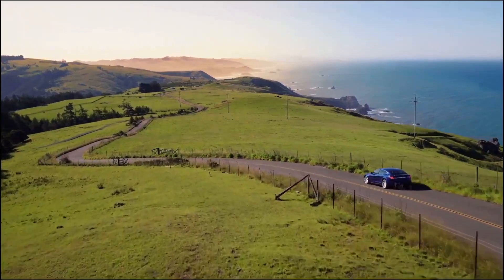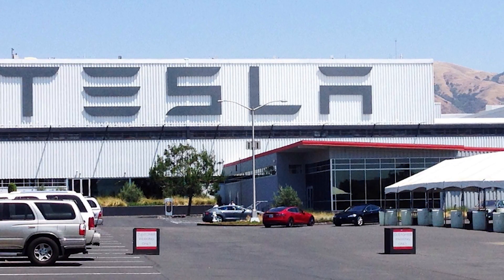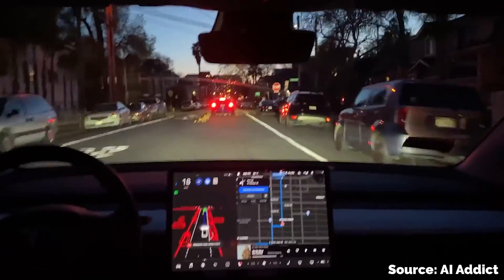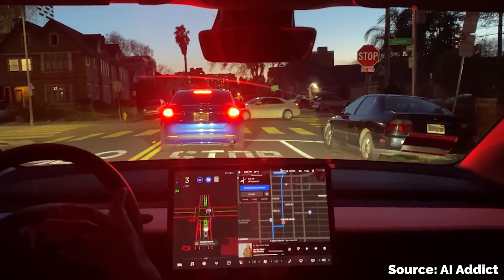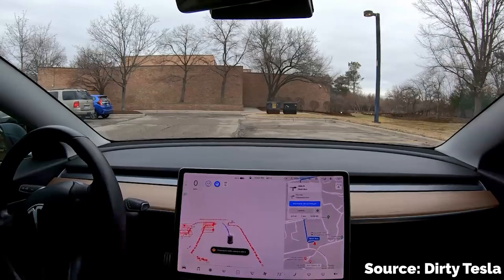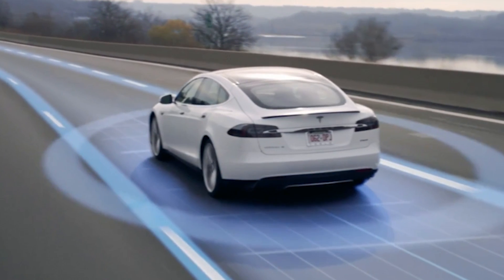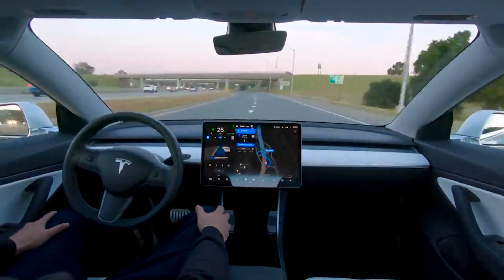Every time a driver makes an intervention during an FSD session, the car sends every bit of recorded information back to Tesla's HQ for analysis. There are probably thousands of people receiving these data packets and going through video files frame by frame, labeling everything the car saw. Most of the time when a self-driving Tesla makes a mistake, it's because the car didn't recognize an important element or confused one thing for another. Maybe the car saw a weird curb design that hadn't been labeled, or didn't recognize a bent stop sign. All of this new information then gets fed back into the vehicle's self-driving computer with every software update, usually once a week.